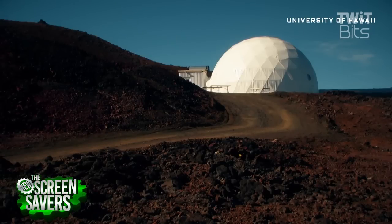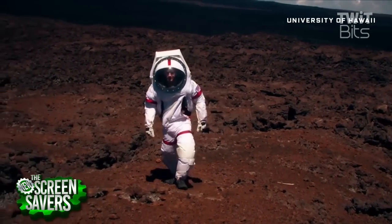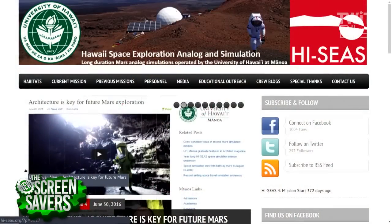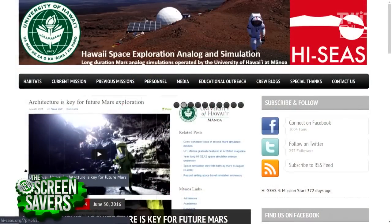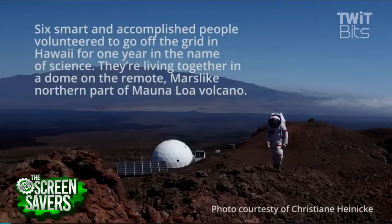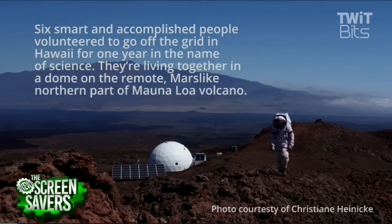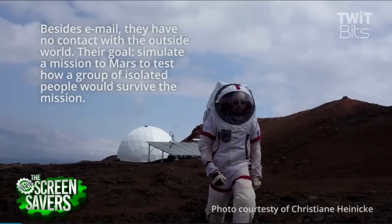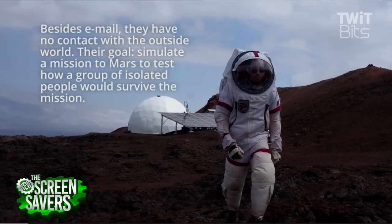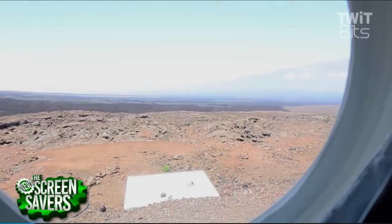Did you do EVAs — did you leave the dome? We actually did call them EVAs just to keep things as realistic as possible. You can see a crew member in one of our simulated spacesuits. We did go outside — part of the reason you'd send a crew to Mars is to study the geology around the habitat, so we simulated tasks like that. A couple of our researchers also had experiments running outside, and of course things broke sometimes and equipment outside had to be fixed in our spacesuits.